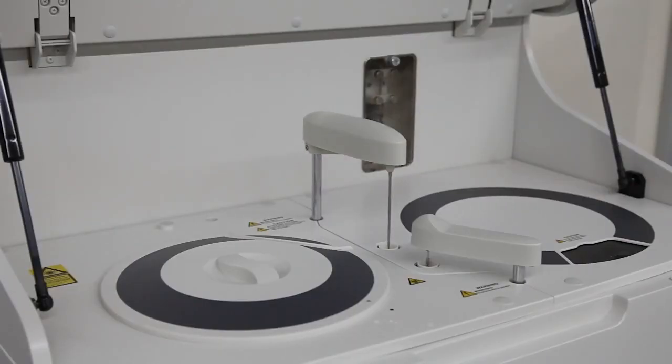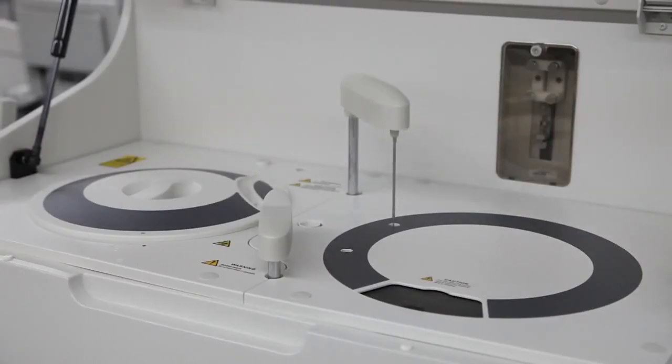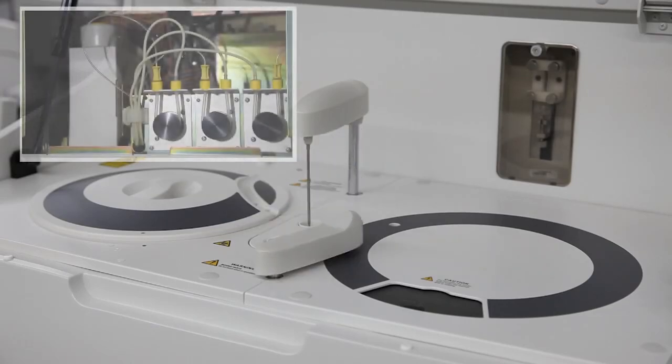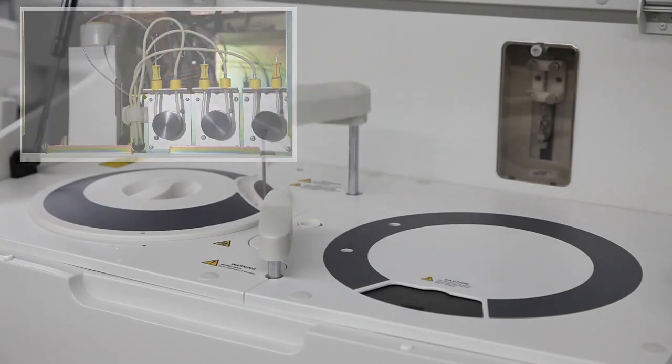This elite, random-accessed benchtop analyzer serves as the workhorse in today's physician's office and small laboratory. The BS200 offers 200 tests per hour throughput. With the optional ISE module, it enhances the throughput to 330 tests per hour.